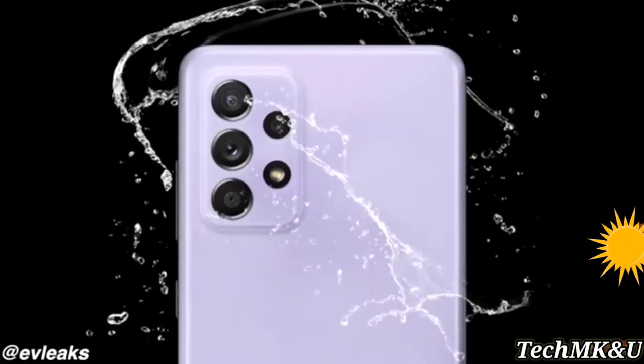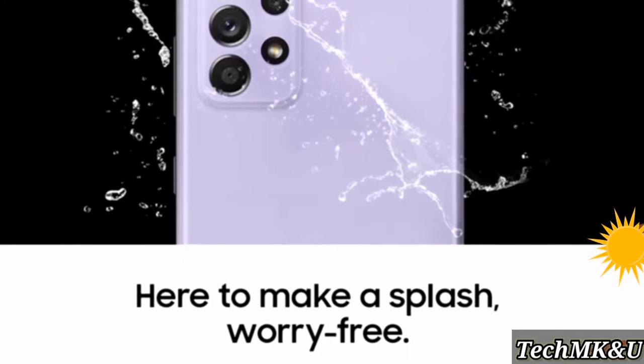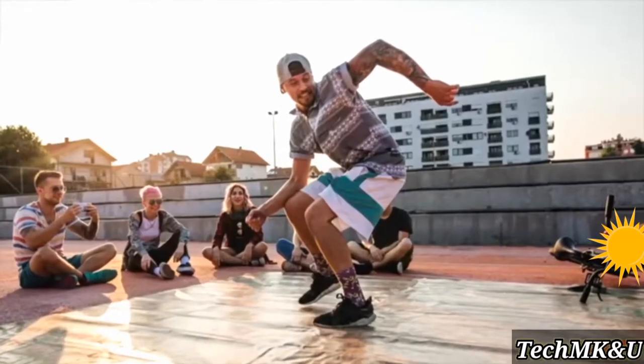Starting with the official marketing material, both the Galaxy A52 and A72 are IP67 rated. With this new rating, we're going to see water resistance of up to one meter for 30 minutes.